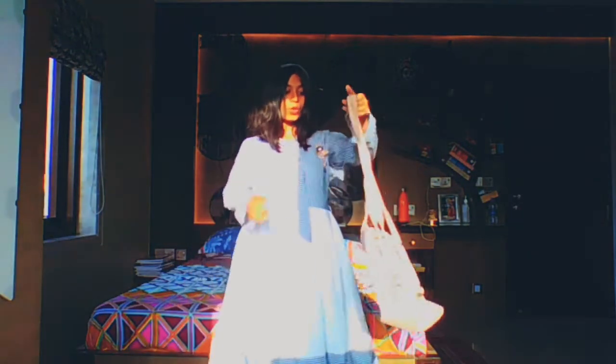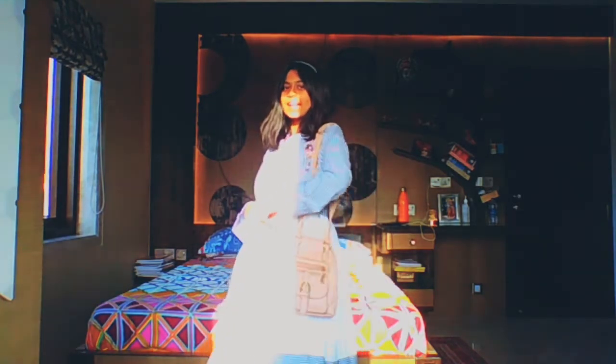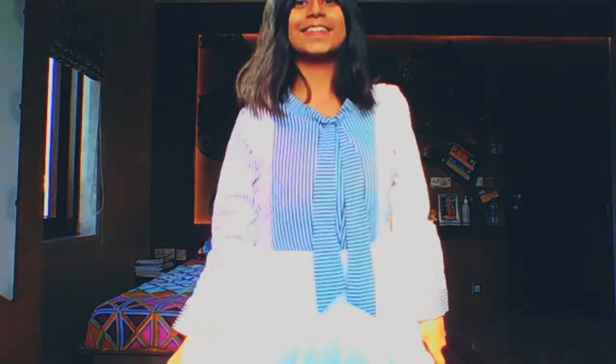Our first outfit is a striped frock, which has a 90s look — that's why I chose this. I also took a bag which is quite pretty. It's totally in sunlight, that's why you can't see me very well.